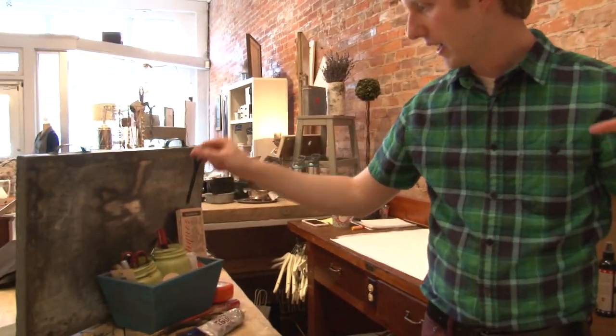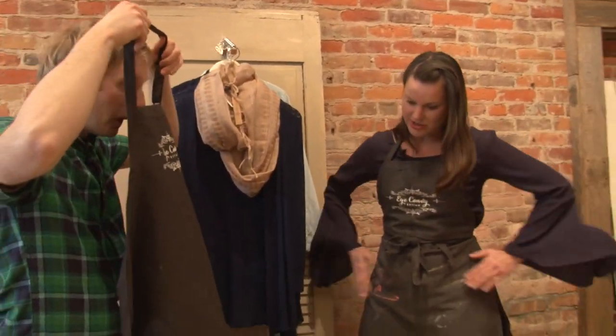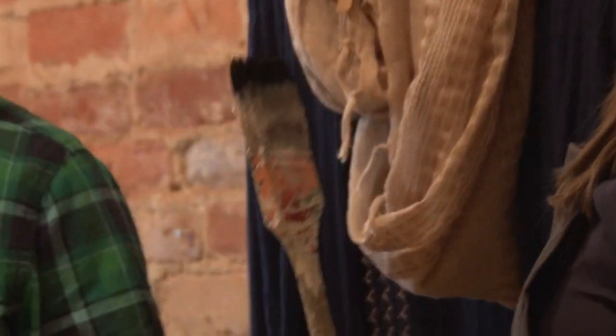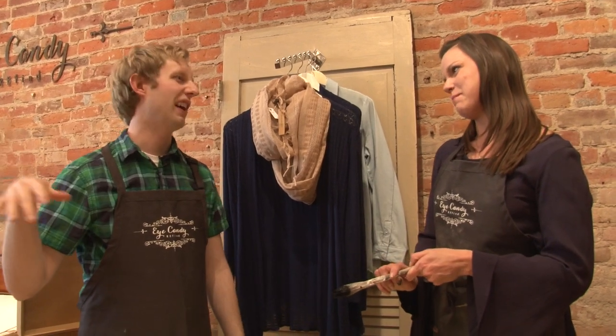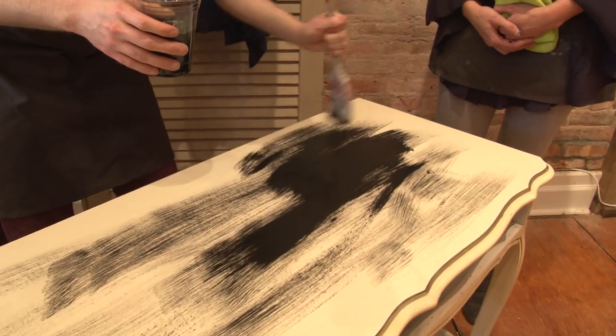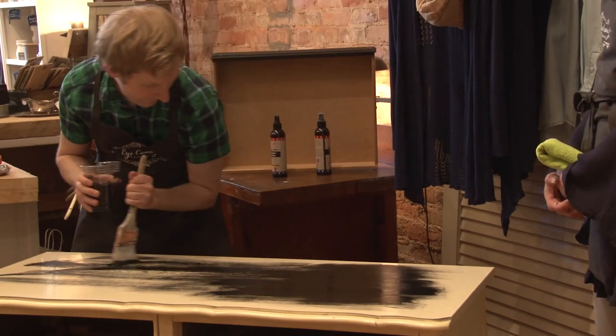They put on aprons because things get messy. Another great thing about chalk paint is that it has zero VOCs — volatile organic compounds — so you can use it in your own home without that strong paint smell. Lacey hands Mike a regular brush and instructs him to paint the top of the dresser very lightly. Mike gets into it, joking he's feeling the rhythm. Lacey cautions him not to be so sloppy — which was his college nickname.